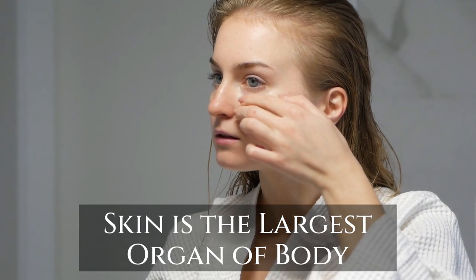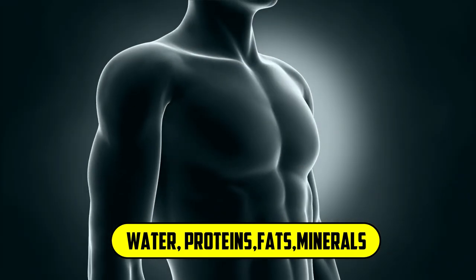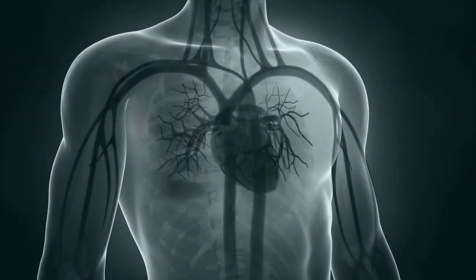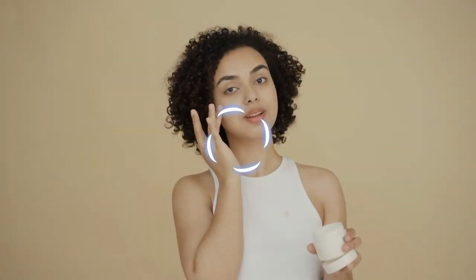You all know that skin is the largest organ of the human body, which is made up of water, proteins, fats, and minerals. Your skin protects your body from germs and regulates body temperature. A good skin plays an important role in your personality.